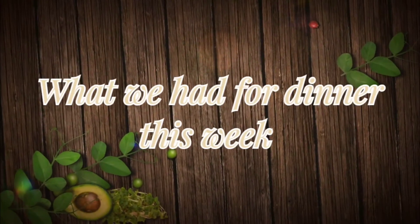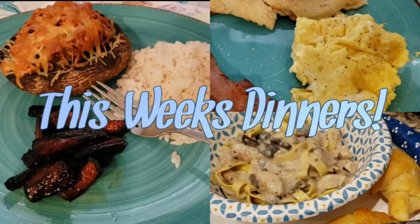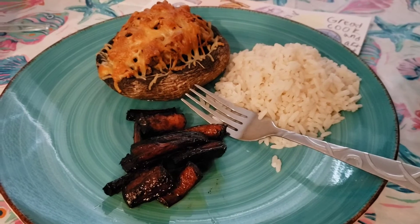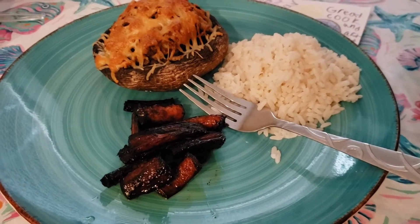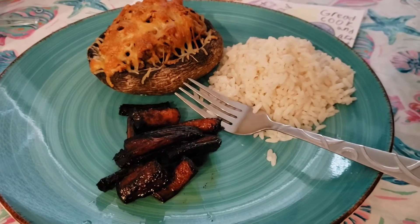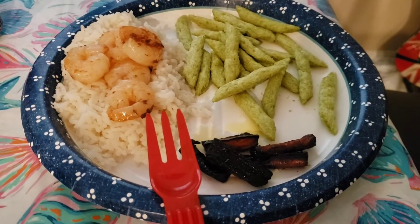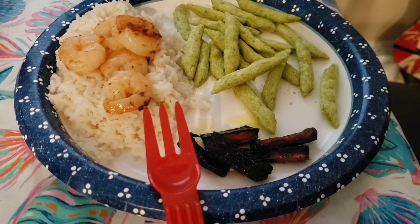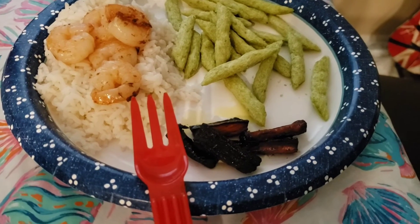Hi guys, it's Kat, welcome to another 'what we had for dinner this week' video. You'll see in the thumbnail I only have three pictures. On Monday night we had mushroom caps stuffed with shrimp, mushroom, a little bit of egg and breadcrumbs, topped with cheese, honey roasted carrots, and lemon rice — at least that's what my husband and I had. The kids ended up just having shrimp over rice with honey roasted carrots, and I gave them some pea crisps just in case they were still hungry.